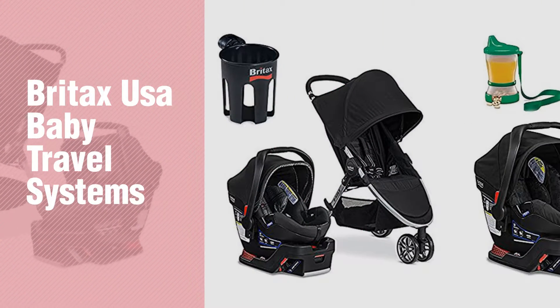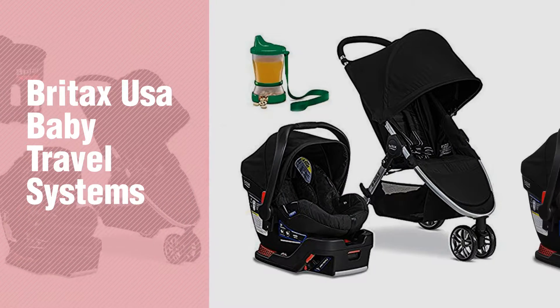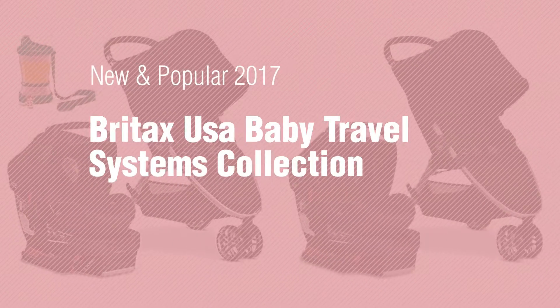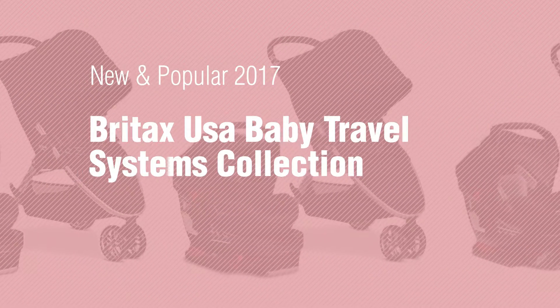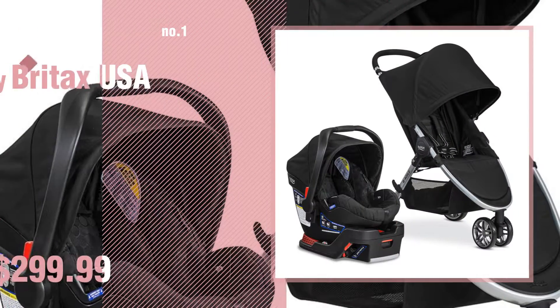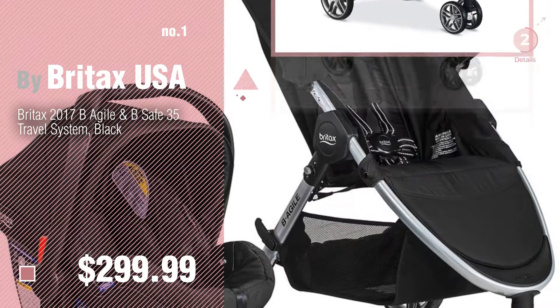If you're looking for Britax USA Baby Travel Systems, here's a collection you've got to see. New and popular 2017 Britax USA Baby Travel Systems Collection. Number 1, Most Popular, by Britax USA. Watch this video, choose your favorite.